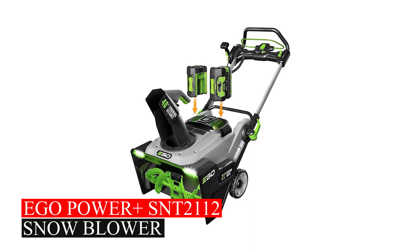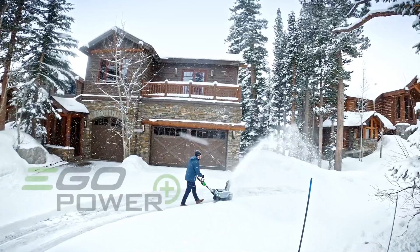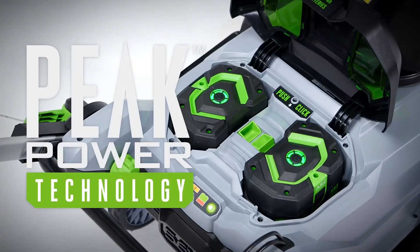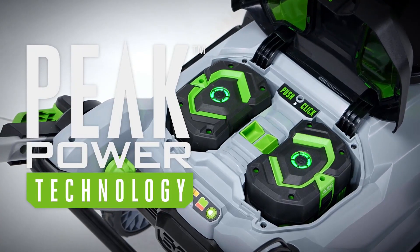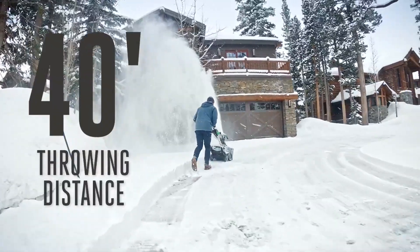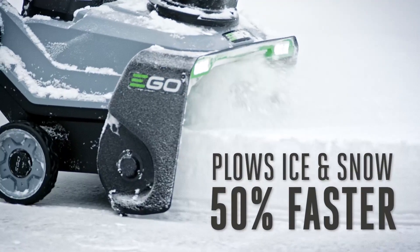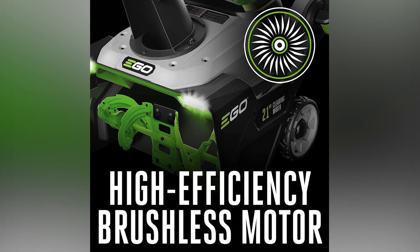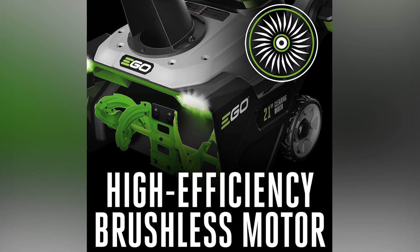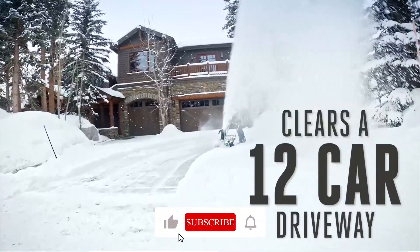EGO Power Plus SNT2112 Snowblower. This snowblower has a special peak power technology that uses two EGO 56V ARC lithium batteries to throw snow up to 40 feet away. Its strong steel auger cuts through ice and snow 50% faster, powered by a high-efficiency brushless motor. With a 21-inch clearing width and adjustable speed, it's great for clearing snow.